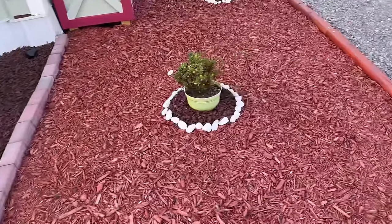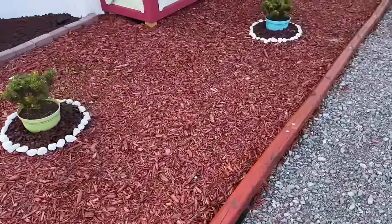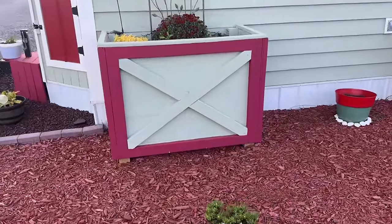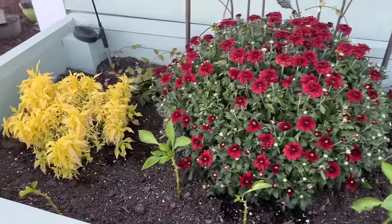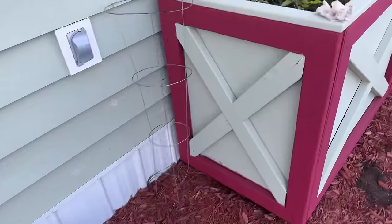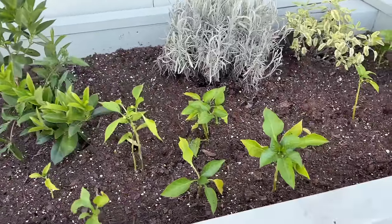On this side she has beautiful custom planters that she had built for herself, and of course those will stay. In the summer they hold vegetables like cucumbers and tomatoes — that's why the trellises. And now she's transitioned them to perennials for the winter. How beautiful.